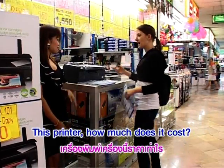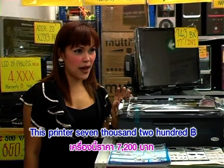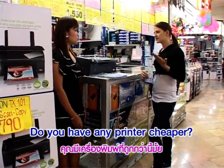This printer, how much does it cost? This printer is 7,200 baht, please. Do you have any other printer cheaper?